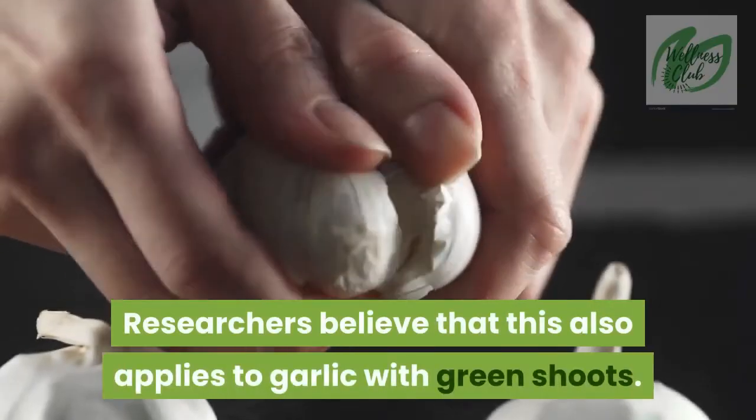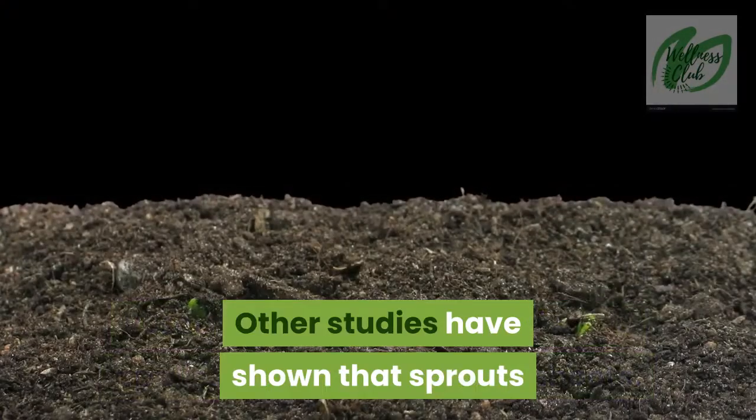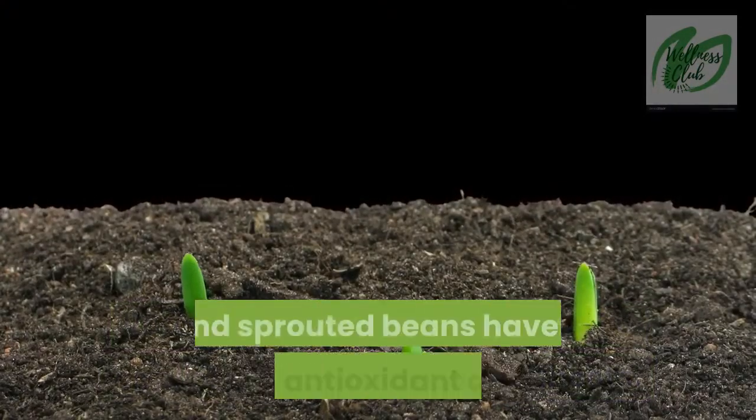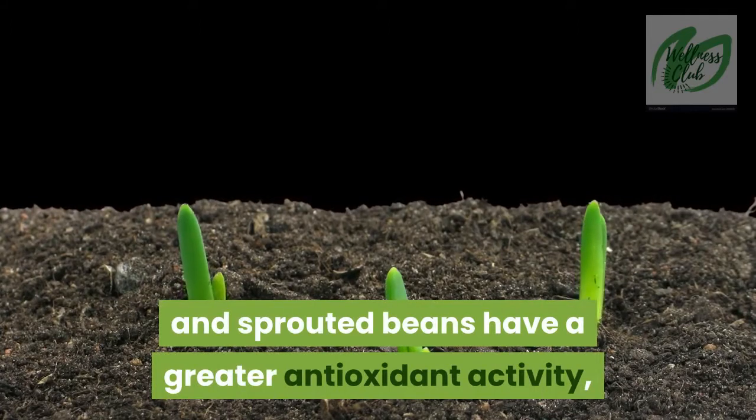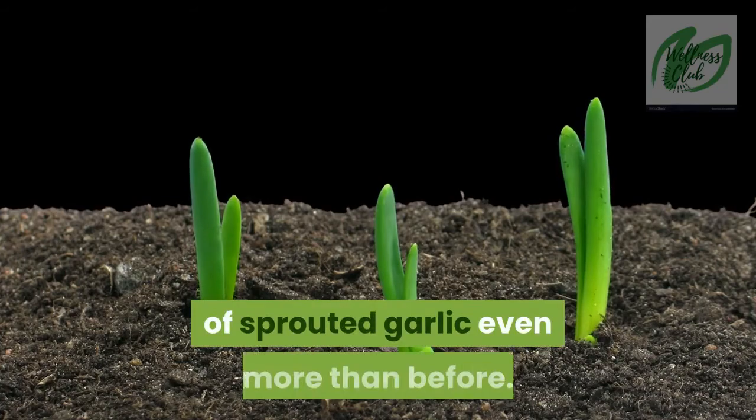Researchers believe that this also applies to garlic with green shoots. Other studies have shown that sprouts and sprouted beans have a greater antioxidant activity, causing researchers to trust the benefits of sprouted garlic even more than before.